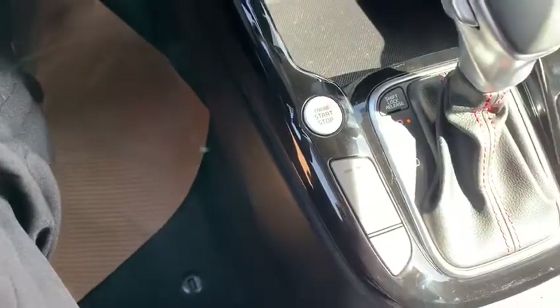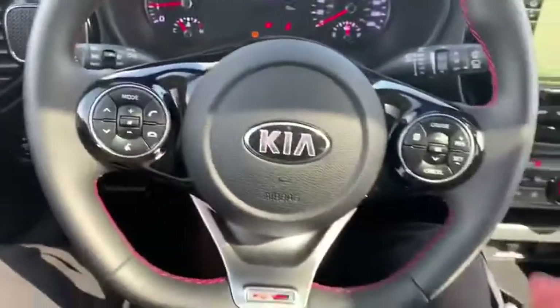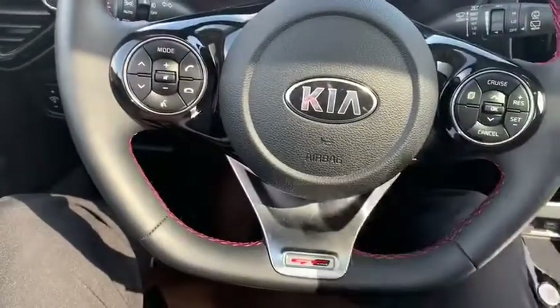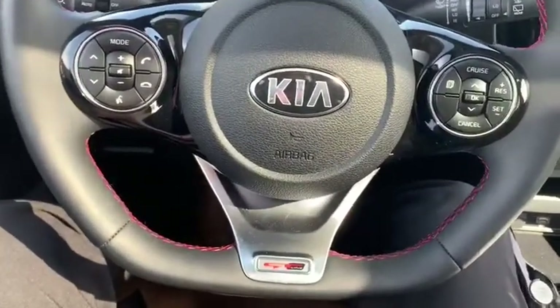This is a push start — never have to take your keys out of your pocket. We got this nice leather wrapped D-cut steering wheel, very sporty feel when you're driving. We got cruise control and all that good stuff.